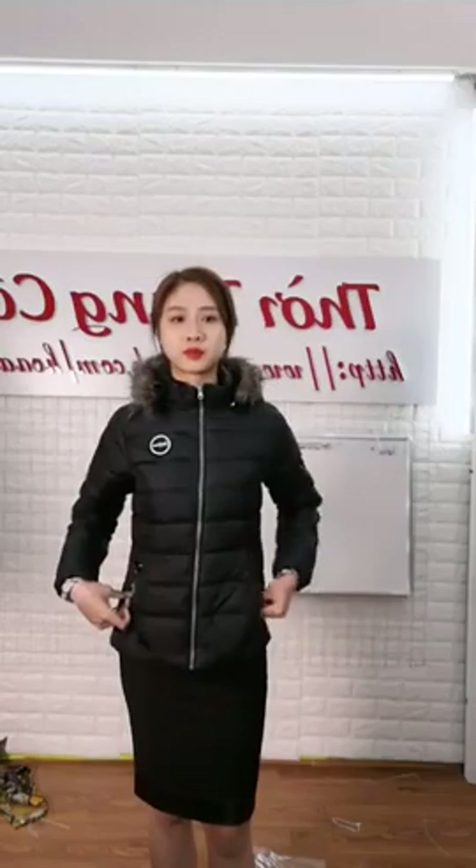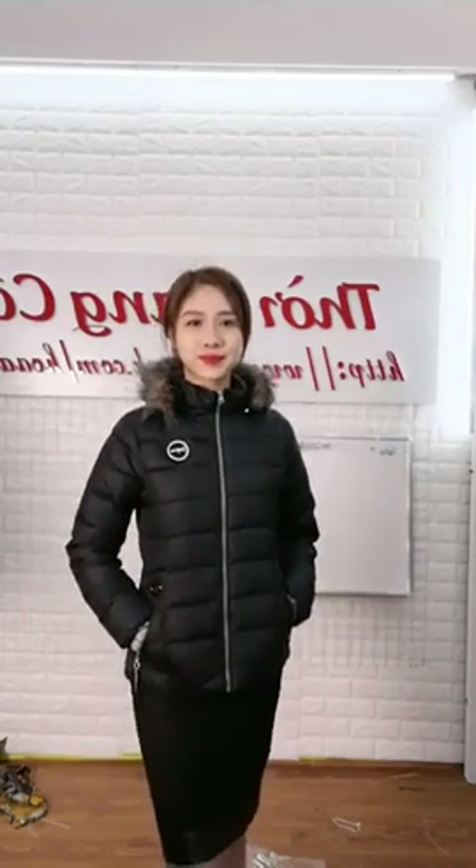Mẫu em đã mặc lên màu đen. Võ Thị Thành 63kg mặc size 2XL. 40kg đến 65kg thì có size quay đầu mặc vừa. Màu đen đây, mẫu em mặc lên cái màu đen truyền thống. Chị Loan Ngôi, hàng Việt Nam xuất khẩu chỉ có size cho người đến 65kg thôi nha.